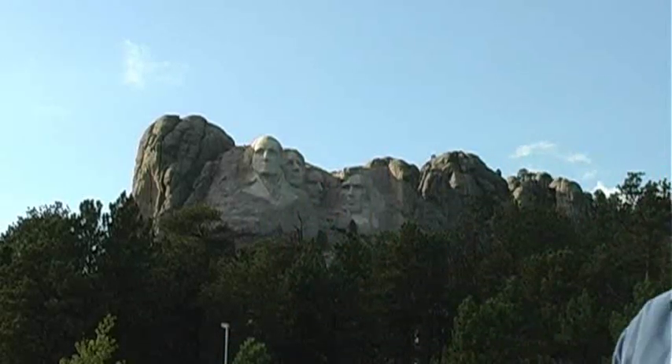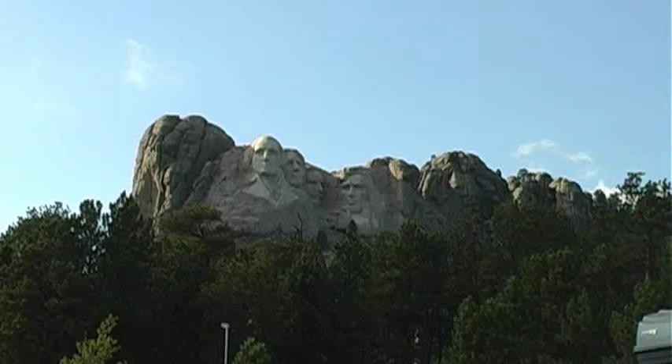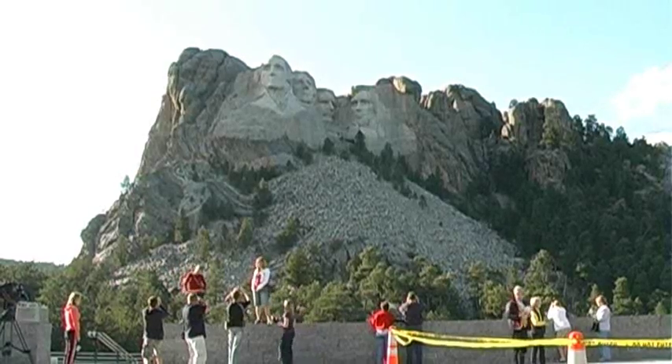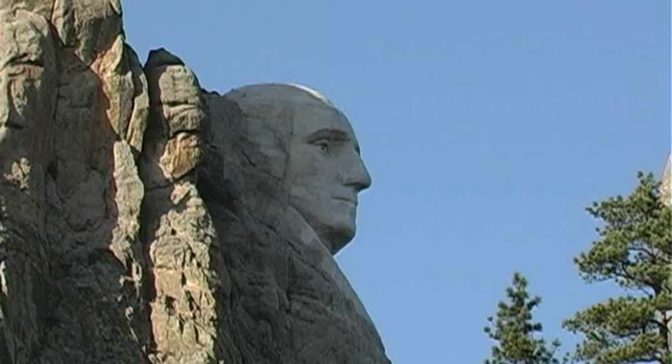Through the process of wind and rain erosion, this mountain has, by all staggering coincidences, ended up looking like four United States presidents. What are the chances of that? No, I'm making that part up. This was actually made by people.